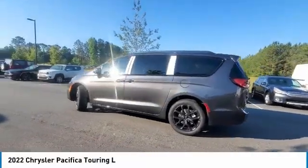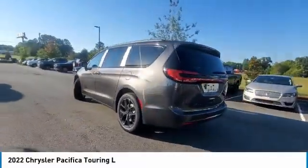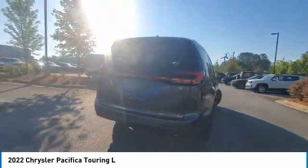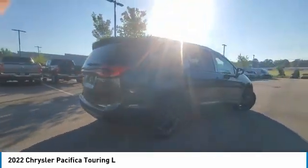Take a ride in the 2022 Pacifica. The Pacifica crossover features the driving attributes of a sedan and the utility and space of a minivan or SUV.